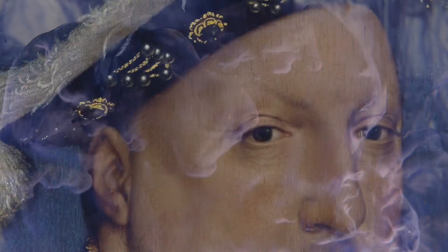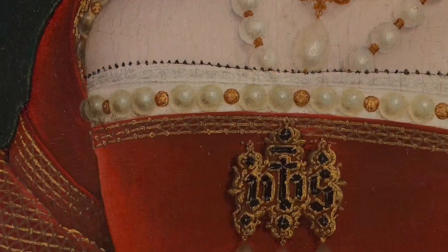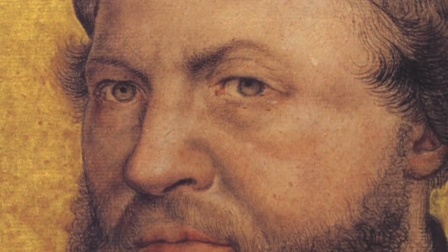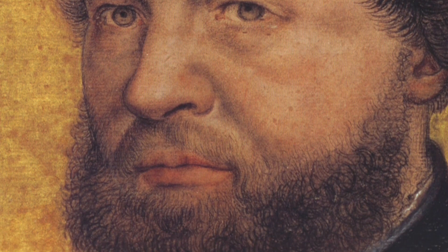Hello everyone, today we're going to learn about a very famous artist named Hans Holbein the Younger. He was born in Germany over 500 years ago. He was a really talented painter who made portraits of people that look so real, it's like they're alive.